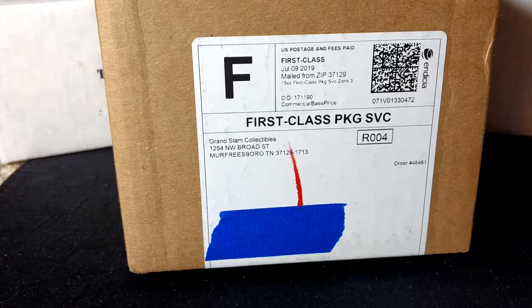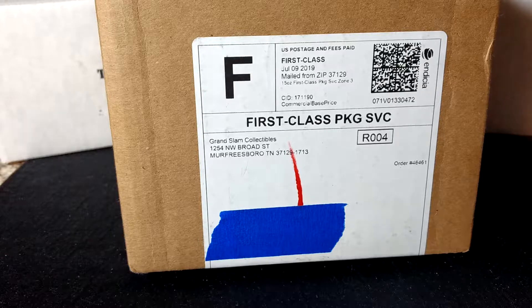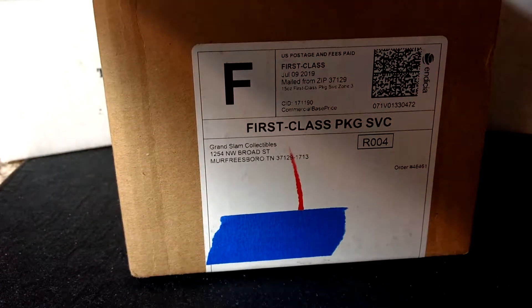They had it knocked down from fifty to forty dollars, and it ends up being about forty-five after shipping. It's supposed to get you fifty-plus dollars in packs of mixed sports. I haven't seen it opened before, so I really have no idea what to expect. I'm cutting this box here and we'll see what we got.